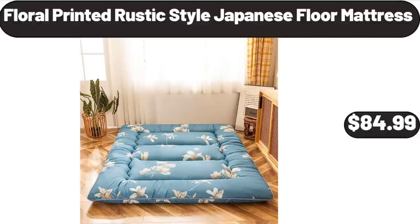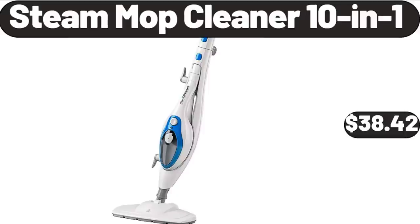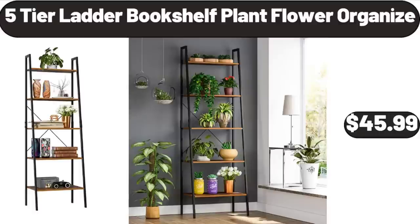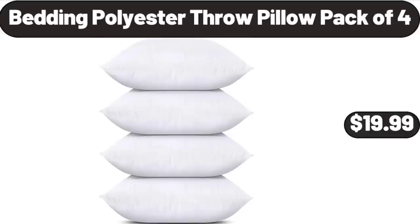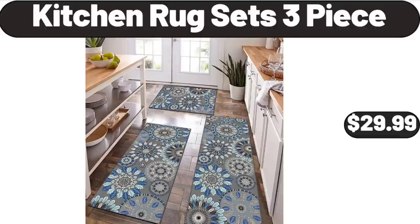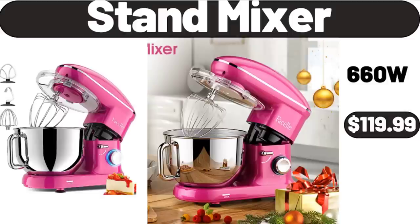Floral printed rustic style Japanese floor mattress, $84.99. Steam mop cleaner 10-in-1, $38.42. 5-tier ladder bookshelf plant flower organizer, $45.99. Digital French door air fryer toaster oven, $79.99. Bedding polyester throw pillow pack of 4, $19.99. Kitchen rug sets 3-piece, $29.99. Stand mixer, $119.99.